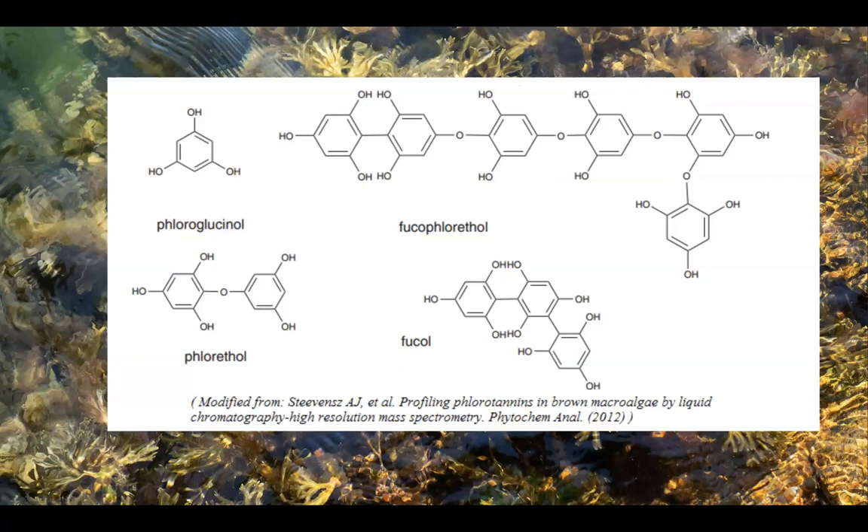Bladderwrack also contains fucoidan and fucans, which are considered sulfated polysaccharides. These substances have been researched because they're very good at encouraging a healthy inflammatory response — meaning you're not hyper-reacting — and they also help support a healthy immune system and promote good intestinal flora. There are other minerals in bladderwrack such as iron, zinc, magnesium, and potassium, which are always beneficial, especially in natural form because the body knows what to do with them.